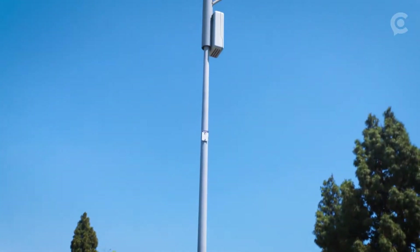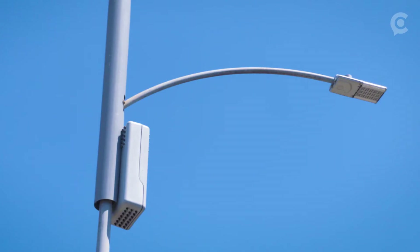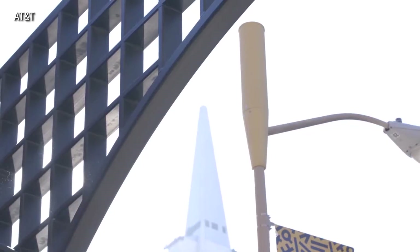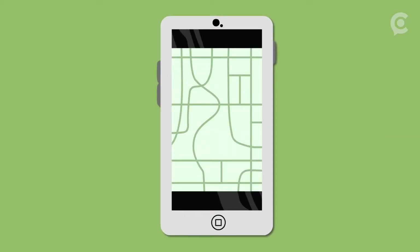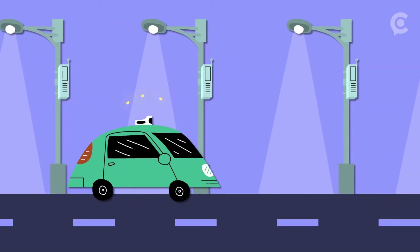So what are we looking at here? We're looking at a typical small cell installation. This is how we're basically densifying networks to accommodate 5G technology. More small cell towers is the key for how cities will take the big jump to the faster cell service and true wireless-backed smart city operations that 5G will bring in the coming years.